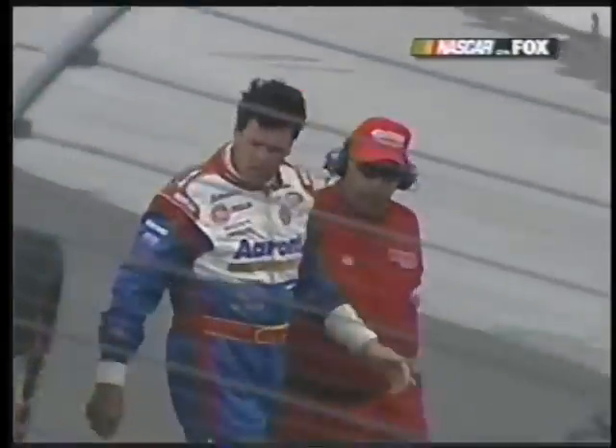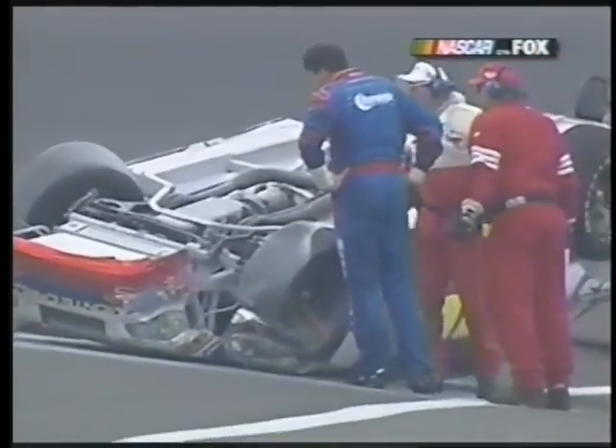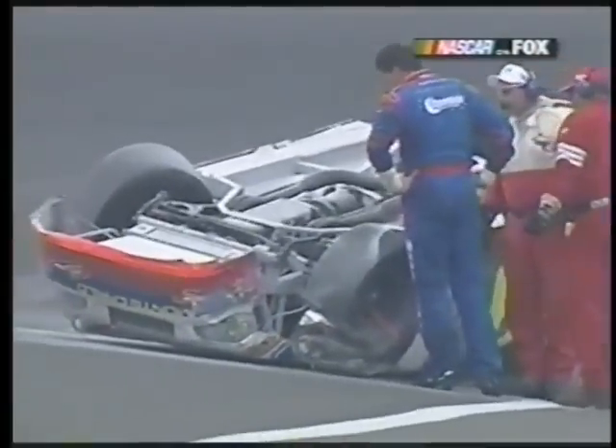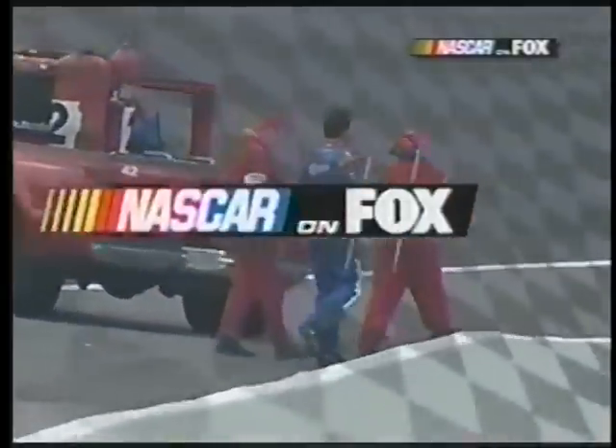Yeah, I see him now. Could be some of that fire extinguisher powder. He looks like he's looking to see — how's my car? He's fine, Daryl. When you start asking how's my car, he's okay. That's kind of the first thing — even when you're hurt, you always want to know how the car is. Remember, he's the driver and owner of that car.